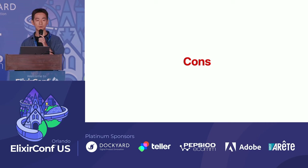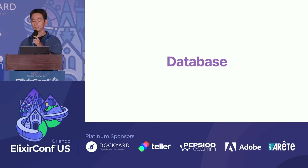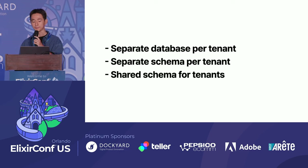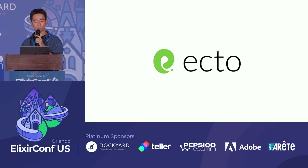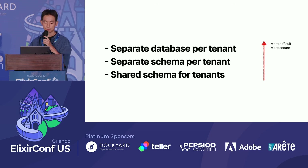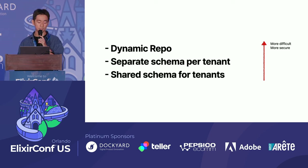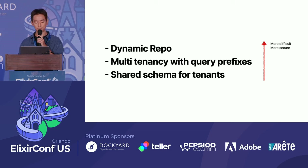However, multi-tenancy has several cons: it increases security concerns, especially the scope of data breaches; it has the noisy neighborhood issue; it's more complex to implement; and it becomes more challenging to offer flexibility and features for each tenant. Within the realm of databases, there are three main approaches to implementing multi-tenancy. Ecto supports separate database per tenant through dynamic repo, separate schema per tenant through multi-tenancy with query prefix, and shared schema per tenant through multi-tenancy with foreign keys.